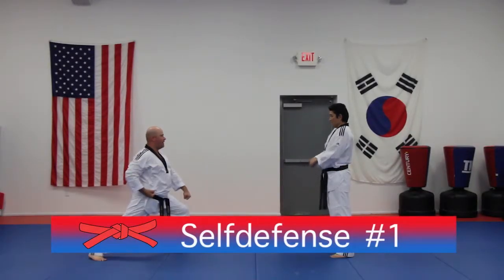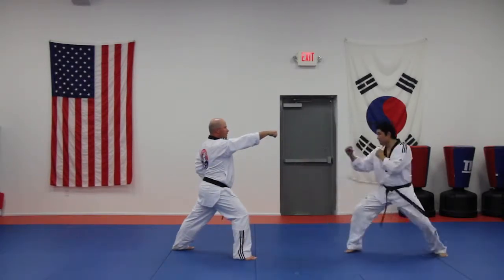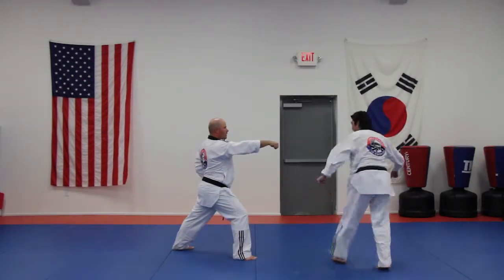Red belt self-defense number one: left foot front snap kick, turning behind, jumping roundhouse kick.